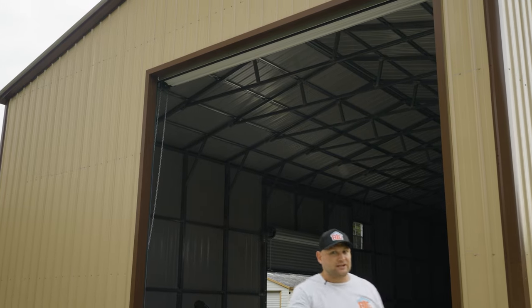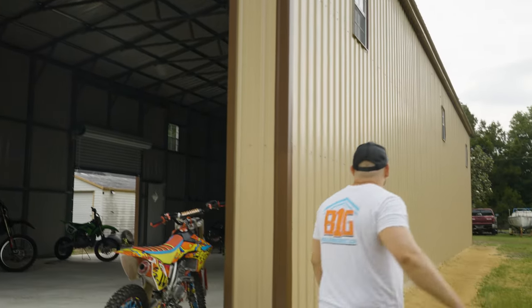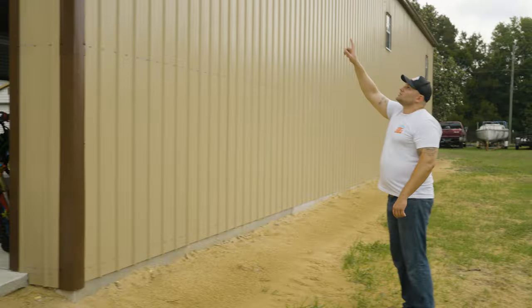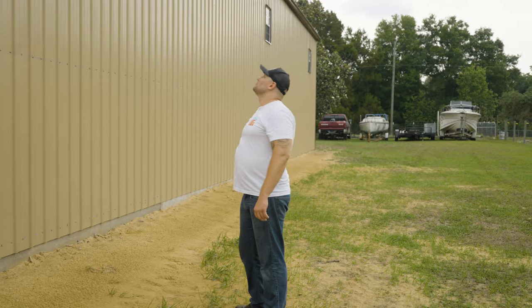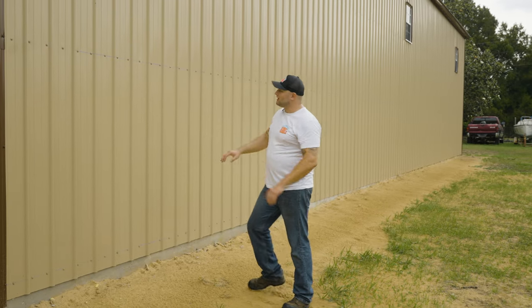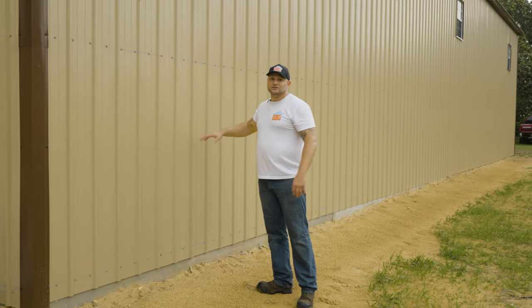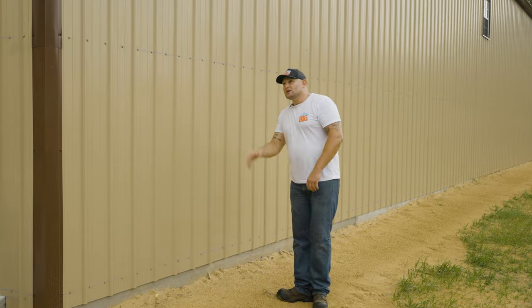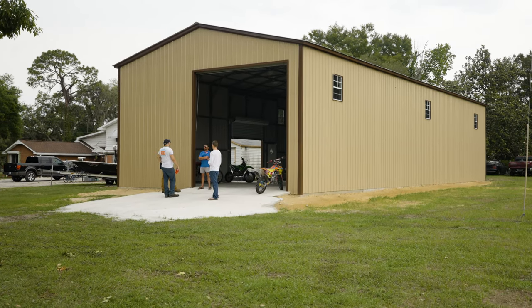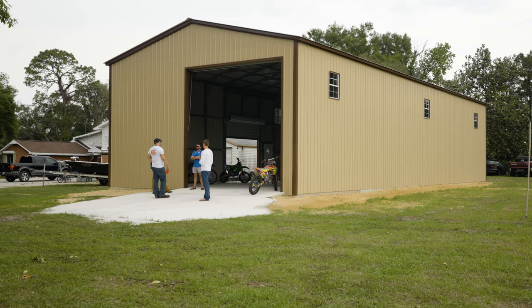Take a look around the siding here. We got the 29-gauge on our sides and ends. Got the nice tan siding with the brown trim. We got the color-matching screws — a nice special upgrade that a lot of our customers like to see on their projects. See how tall these walls are? Nice 16-foot vertical sidewall height. With these vertical panels, you don't have to worry about any dust or debris getting stuck on there like you would see with horizontal sides and ends. A little bit of a cost upgrade, but definitely worth it if you want a nice, pristine, always good-looking building on your property.